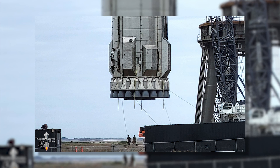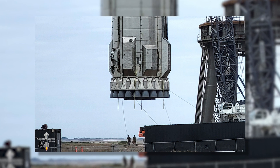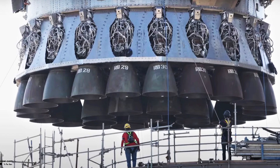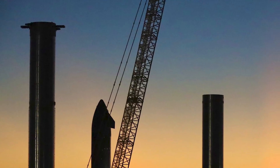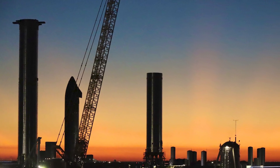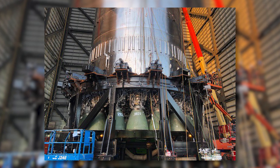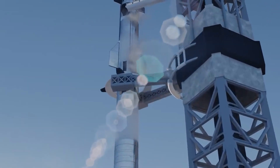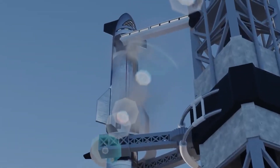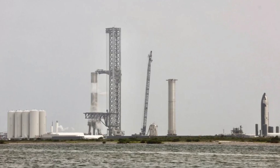Altogether, Super Heavy B7's 33 Raptor engines should be able to produce approximately 7,600 tons of thrust, compared to Super Heavy B4's 5,400 tons. As a result, though SpaceX never did significantly test Booster 4, it's no surprise that the company chose to give Booster 7 priority as soon as it was ready. After a few false starts and at least one pneumatic proof test that likely saw Booster 7 pressurized with benign nitrogen gas, SpaceX began stress testing the upgraded Super Heavy in earnest on April 14th. First, the booster was filled about a third of the way with roughly 1,000 tons of liquid nitrogen, or a combination of liquid oxygen and LN2.